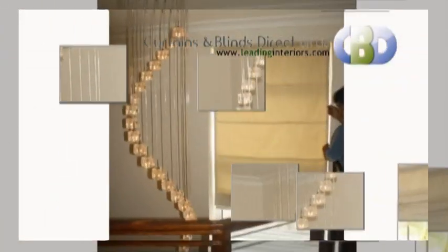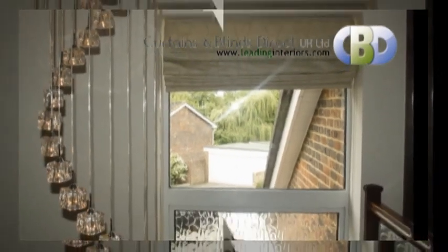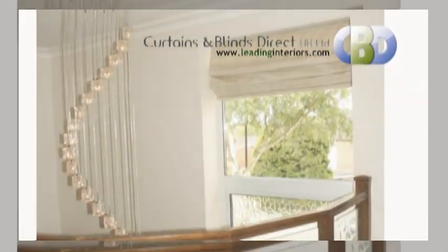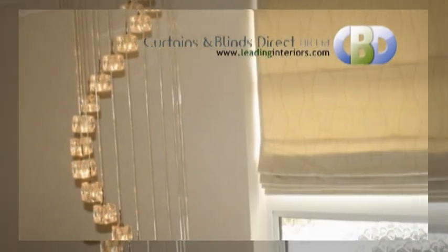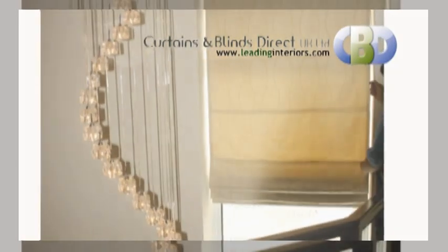From our amazing and large selection of blinds, our customers choose to measure Roman blinds with thoughts of our interior designers. The Roman blinds offer a modern, luxurious approach to window covering by combining practicality with the appeal of soft fabrics.